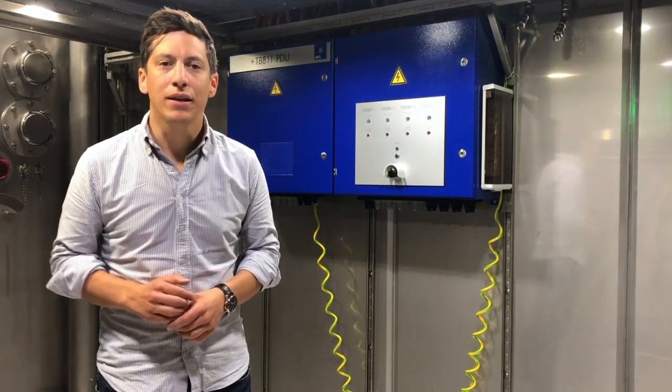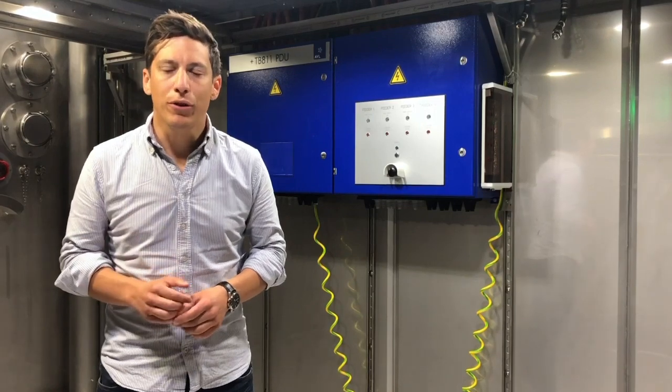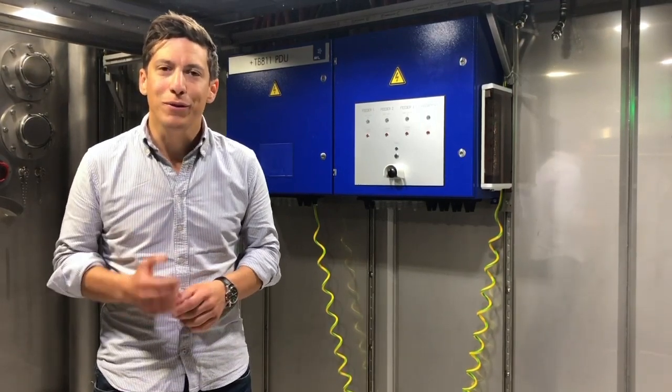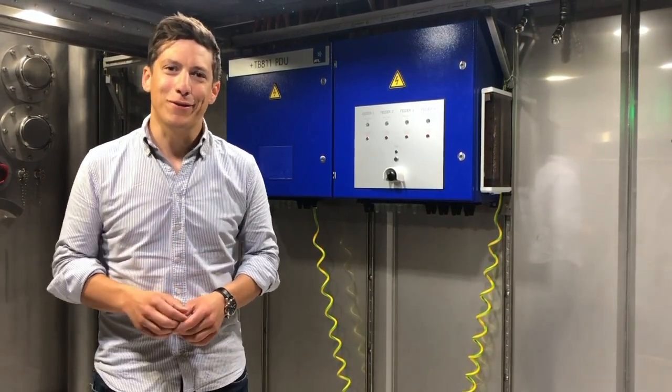Besides a battery pack, we can also test battery cells and battery modules. If you want to learn more about how we test at AVL and what else we do, please contact us at facts4u.avl.com, and of course stay tuned for the next episode.